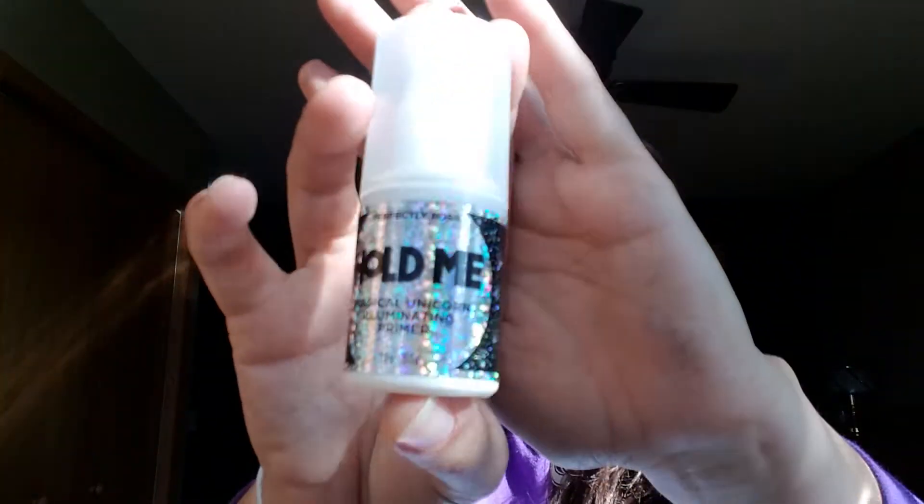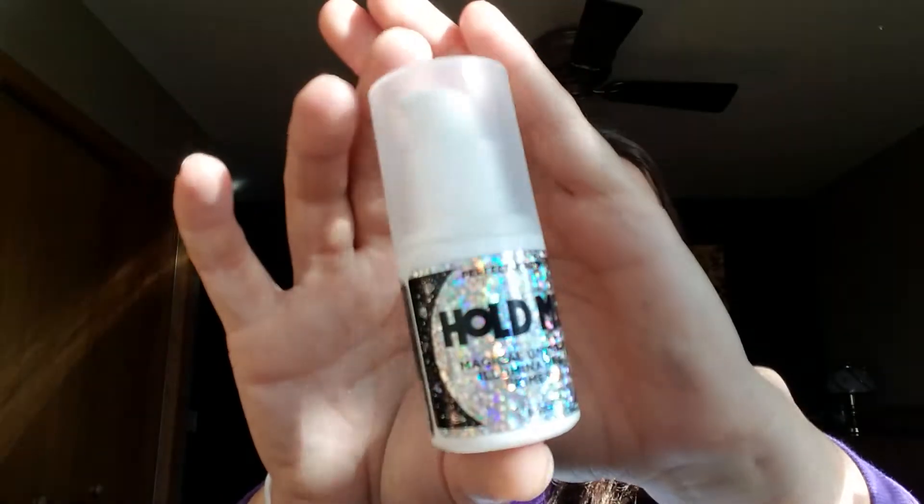So let's get started. For the first week in October, our feature of the week is — I hope you guys can see it — Hold Me Illuminating Primer.